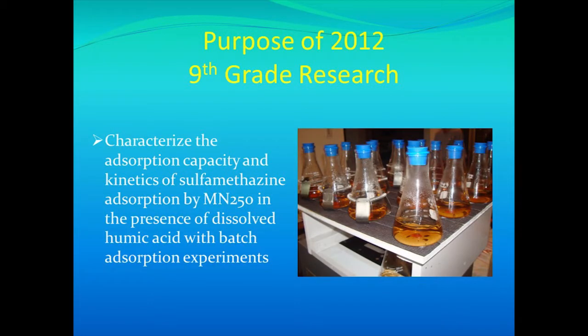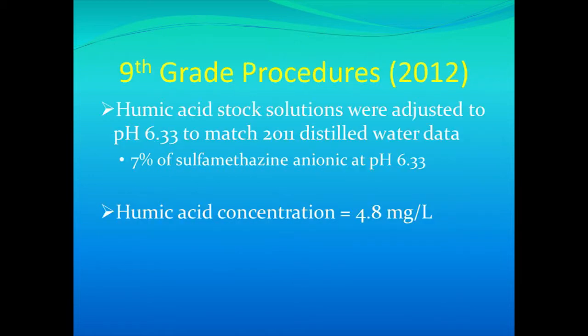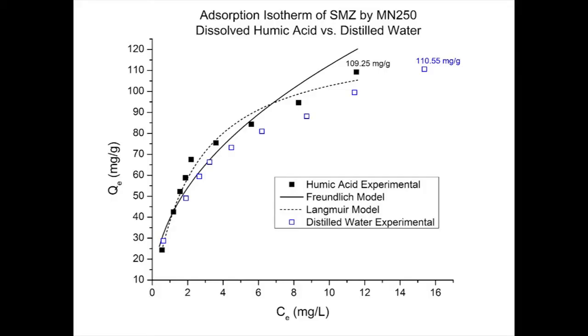The purpose of my ninth grade experiment was to determine how well this resin would work while in the presence of humic acid. I adjusted the pH of my stock solutions to 6.33 so that I could compare it to my previous year's deionized water data. Looking at my adsorption isotherm, or the capacity graph, I found that Langmuir's model fit my data the best. The curve of my humic acid data is actually above the curve of my deionized water data, meaning the resin was able to remove about 15% more sulfomethazine in the presence of humic acid.